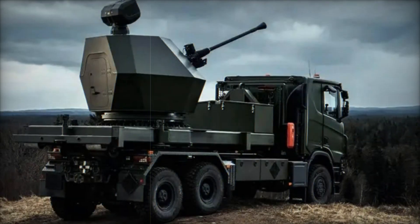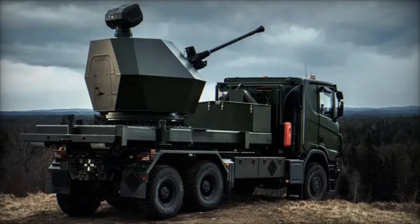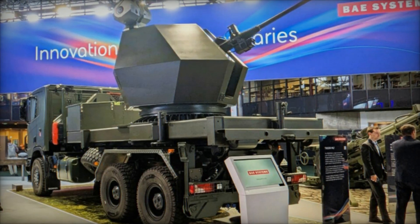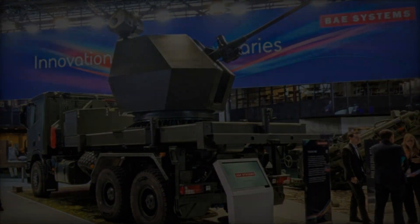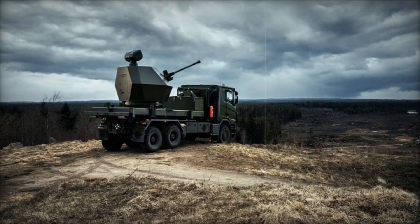At the Eurosatory 2024 exhibition in Paris, BAE Systems has unveiled its cutting-edge Trident MK2 air defense system, mounted on a Scania G46 8x8 truck. This advanced system is designed for rapid deployment and is equipped with the Bofors 40MK4 gun, demonstrating BAE Systems' commitment to innovative and effective air defense solutions.